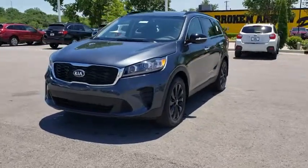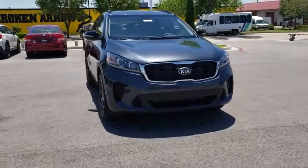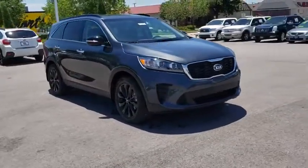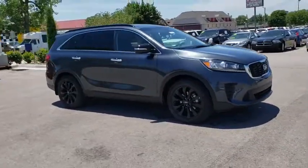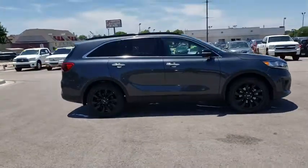The 2019 Kia Sorento. The Kia Sorento is a comfortable riding, powerful compact SUV loaded with impressive standard features. Take one look at its stylish, sleek design and you'll want to cross over to a Sorento.